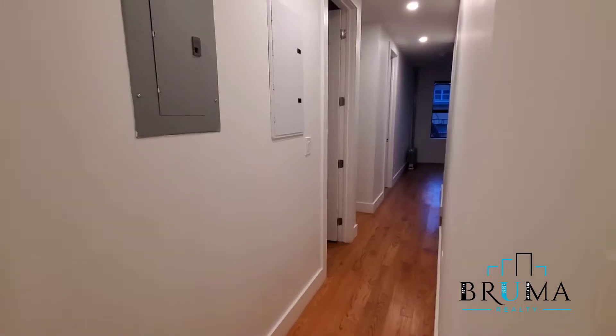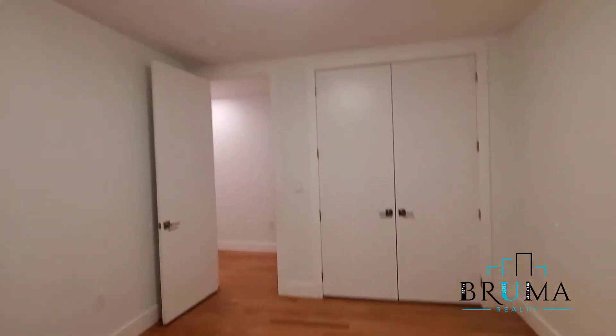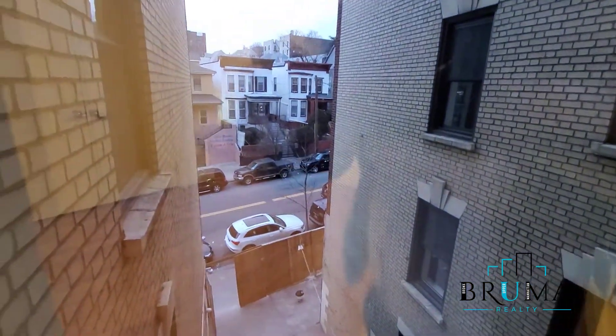Apartment 34, the four line — this is a three-bedroom apartment. Here we have bedroom number one. This face is Clay Avenue.